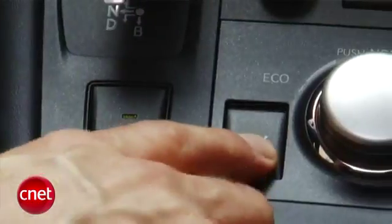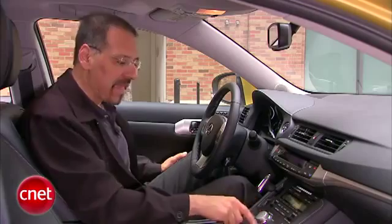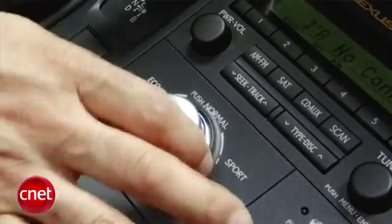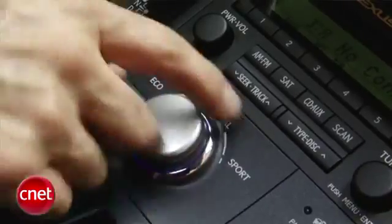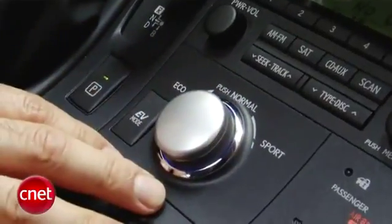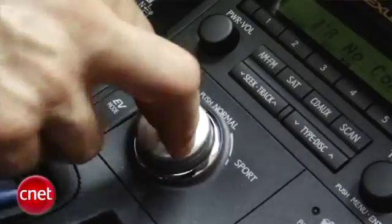Over here is EV mode — these are all related. This means drive electric as much as you can. This big knob looks like a media controller or something, but there's no LCD, no big menu. That guy is a lot of real estate for just a couple of functions. Go to the right and you're in sport mode. Go to the left and you're in eco mode, where it uses the least amount of fuel and energy. Or just hit it to go back to normal.